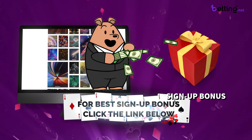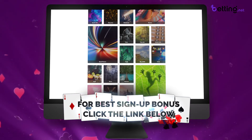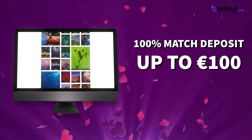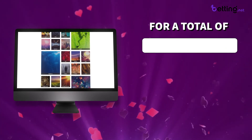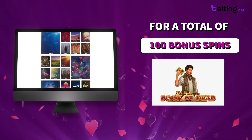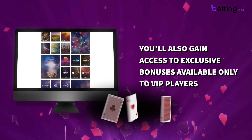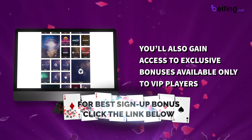Dunder is offering a really generous signup bonus right now to incentivize new players to join their site. The way this bonus works is you'll get a 100% match deposit up to 100 euros, and you'll also get 20 bonus spins for 5 days, for a total of 100 bonus spins on the Book of Dead slot game. Besides the initial signup bonus, you'll also gain access to exclusive bonuses available only to VIP players by using the signup bonus link in the description before you create your account.